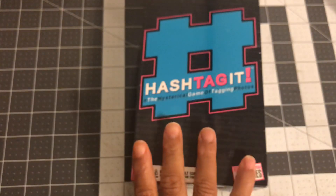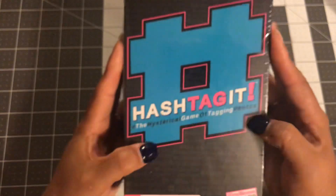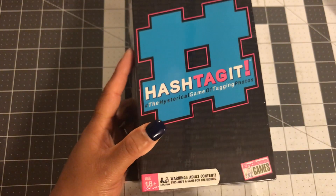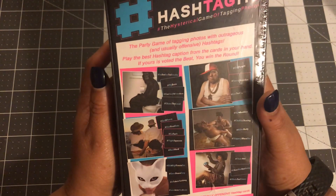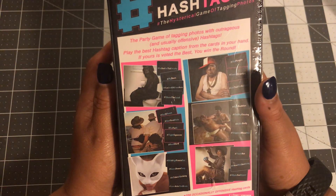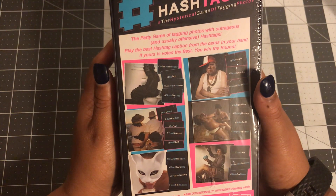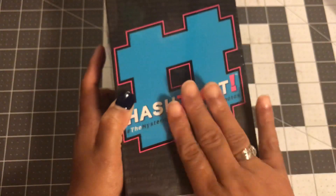This is the hashtag game — the hysterical game of tagging photos. It does have adult content; it says 17 and older, so this is definitely for adults. I got this really as a Secret Santa gift. It has 144 ridiculous photo cards and 336 occasionally offensive hashtag cards, so I hope the person I get has a sense of humor. This was $4.49 — one of my higher purchases.